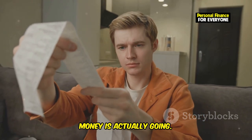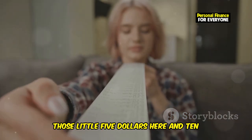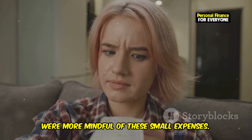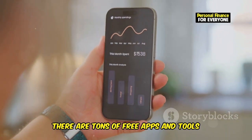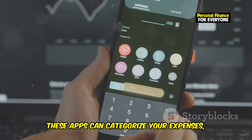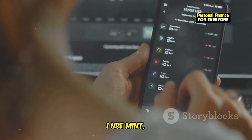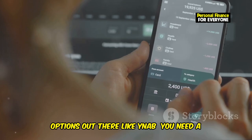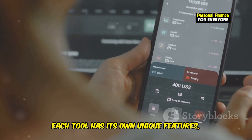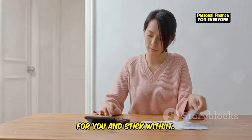You might be surprised to see where your money is actually going. Those little purchases — $5 here and $10 there — can really add up over time. Imagine how much you could save if you were more mindful of these small expenses. Luckily, there are tons of free apps and tools that make tracking your spending super easy. These apps can categorize your expenses, set budgets, and even alert you when you're overspending. Personally, I use Mint, but there are plenty of other great options out there like YNAB — You Need a Budget — or even just a simple spreadsheet. Each tool has its own unique features, so it's worth exploring a few to see which one fits your needs best.